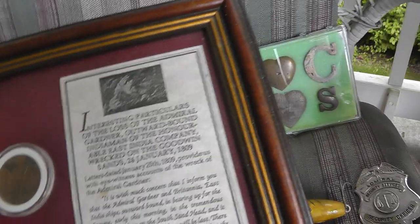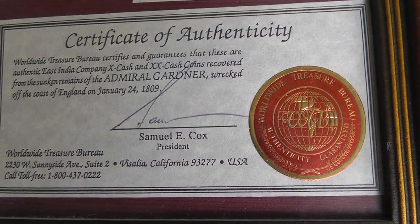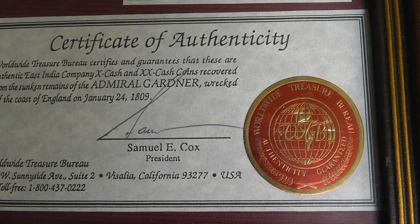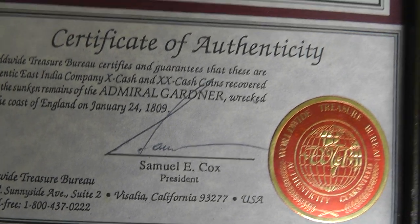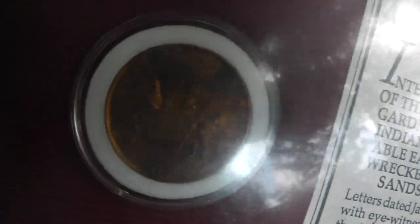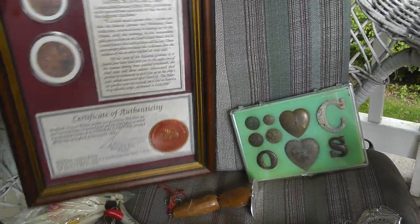Okay, picture. A couple coins, certificate of authenticity. Authentic East India X-Cash and XX-Cash recovered from the sunken remains of the Admiral Garner, wrecked off the coast of England on January 24th, 1809. Pretty cool. I may keep them for myself, see what they go for. I'm sure there's plenty of other stuff out there. That was $25.